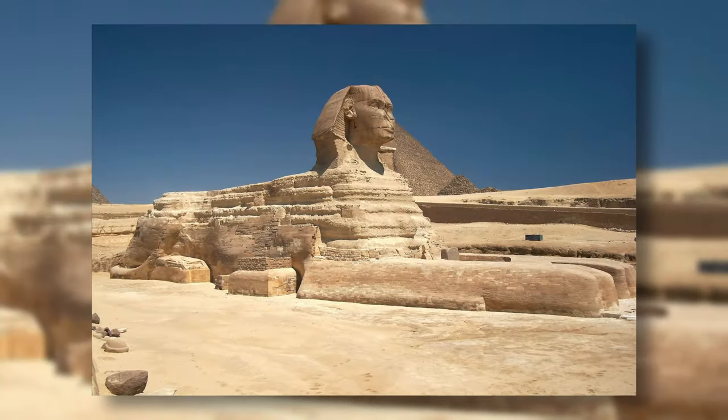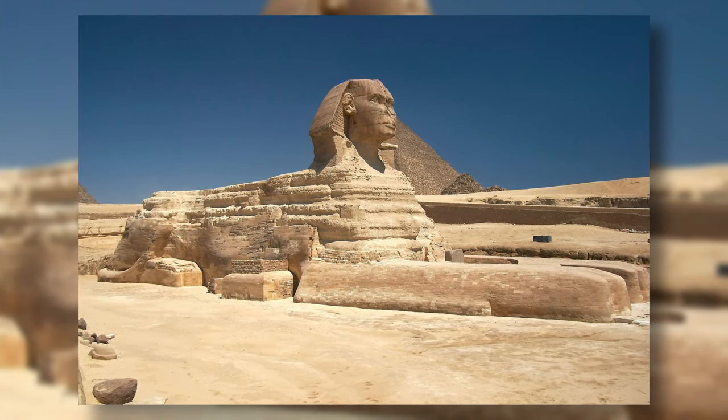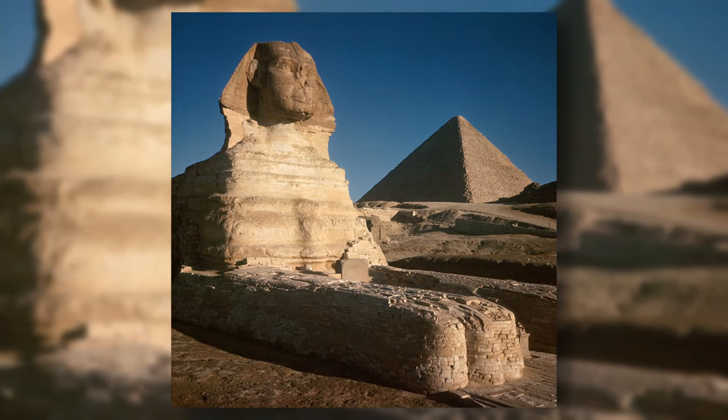The Sphinx of Giza is a stone sculpture of a creature with a human head and a lion's body, sculpted by the ancient Egyptians. It is the greatest monumental sculpture in the ancient world, with a body that is 60 meters long and 20 meters tall.